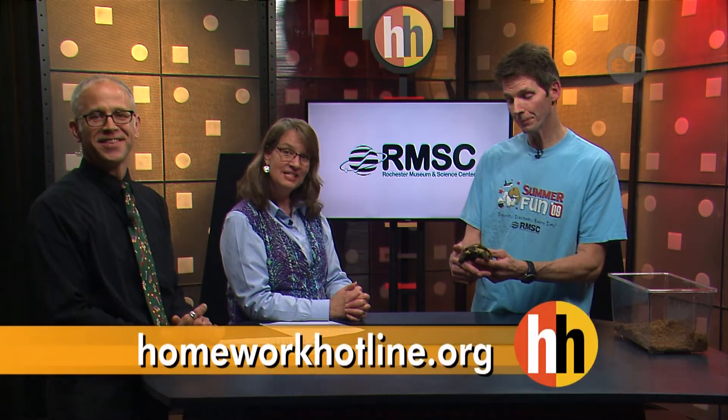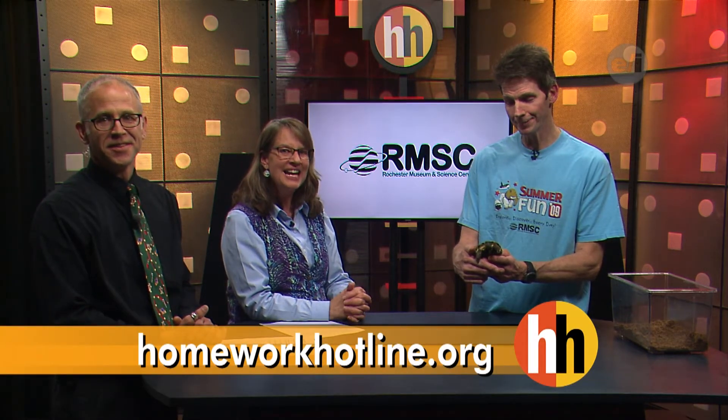Tim, we'd like to thank you for coming in. If you'd like to learn more about the Rochester Museum and Science Center and see other videos about animals, visit our website, homeworkhotline.org. Stay right there, we'll be back in a second.